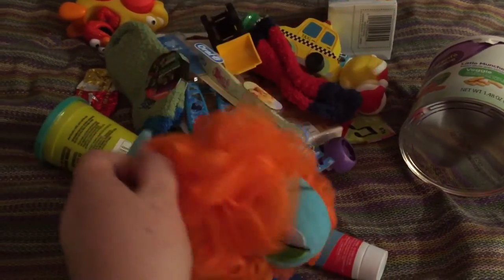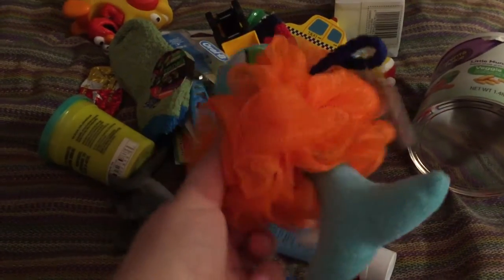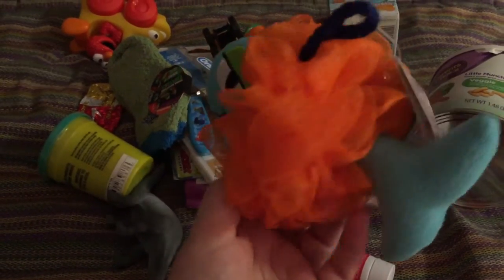Also along the bath time theme, I found this at Harman, which is like a beauty drugstore. This is just a little fishy bath sponge.